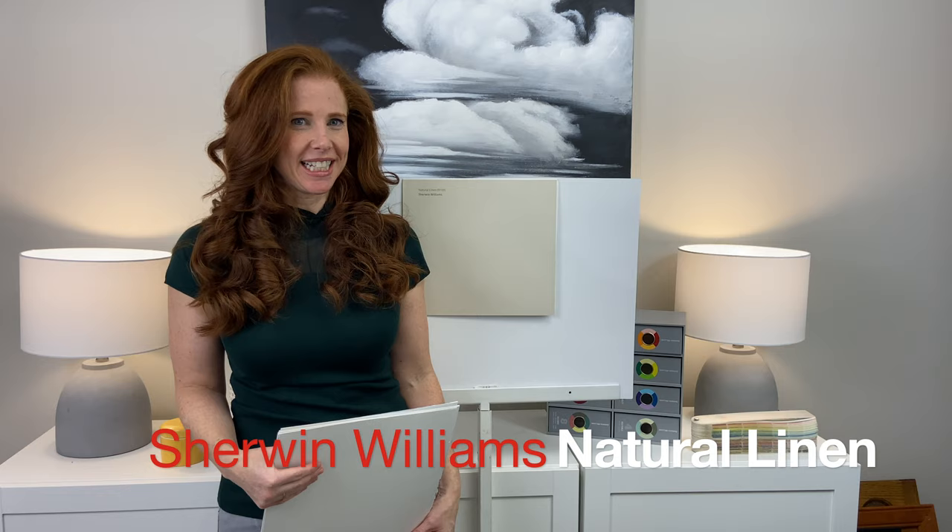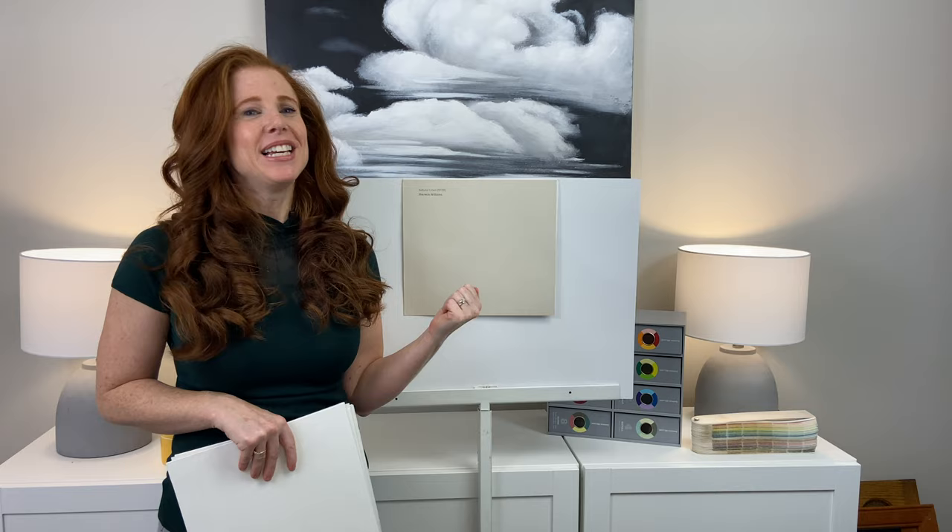Hey, it's Kylie of Kylie M Interiors, online paint color consultant, e-design expert and blogger. Today we're looking at Sherwin-Williams Natural Linen and I'm very excited to show you this color. Some homes just suit beige — they need that soft warmth because of the products in them or maybe because of their exposure. It's all about picking the right beige and the right undertones, so I'm glad you're here. It's been out for a while and I think it's been underused, and it's going to get more popular if I have anything to do with it.